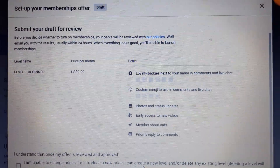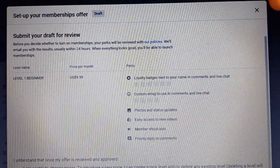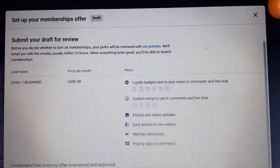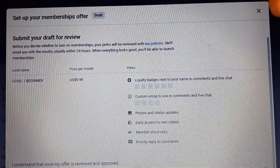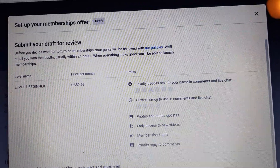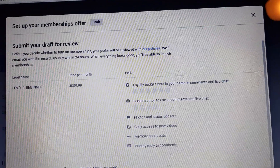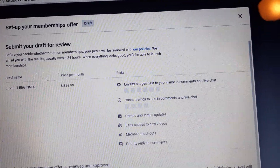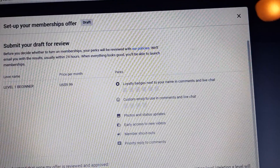Setting up your memberships for your channel. For people to join, you submit your draft for review before you decide whether to turn on memberships. Your perks will be reviewed with our policies and they'll email you with the results, usually within 24 hours. When everything looks good, you'll be able to launch memberships.